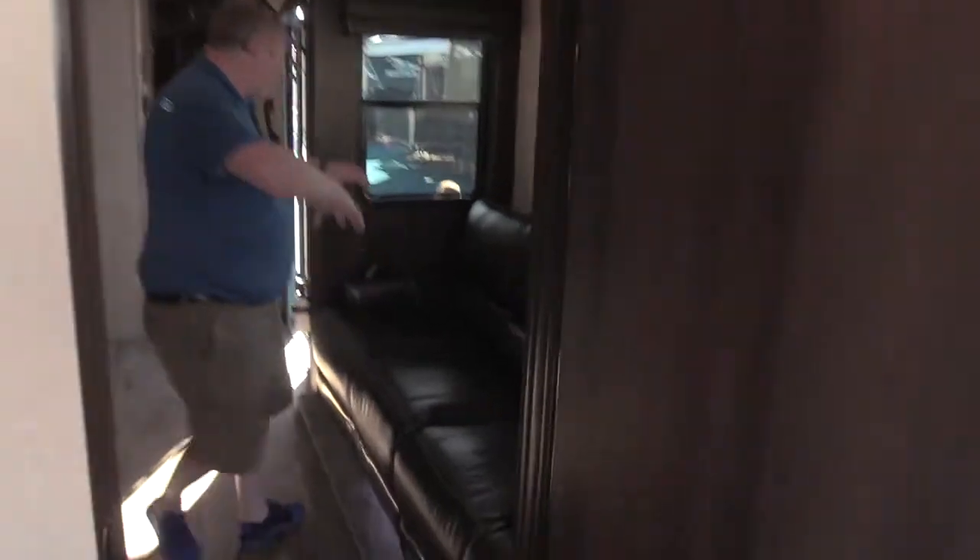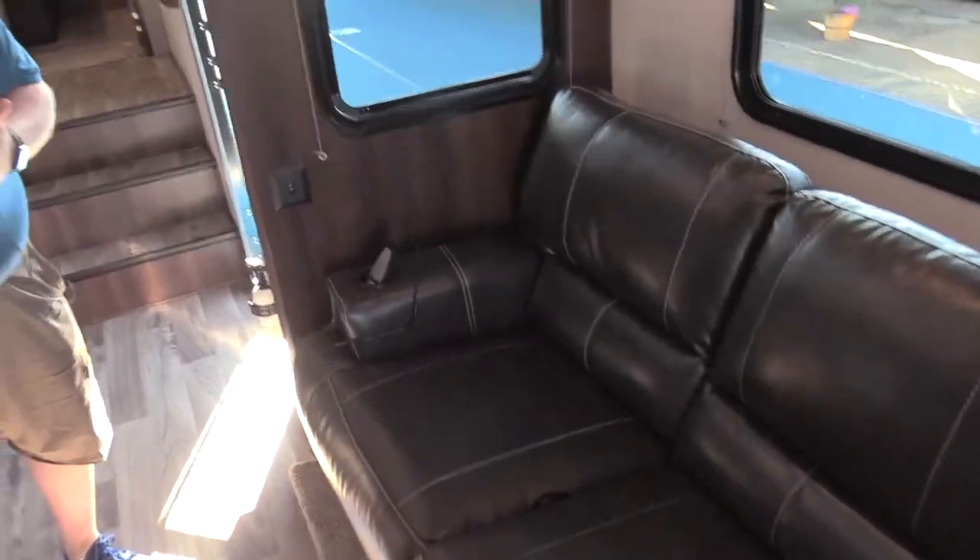Inside the living space real quick, nice sized sofa here. You've got heat and massage, recline, and LED lights underneath there. So in this price point, really nice high-end furniture.